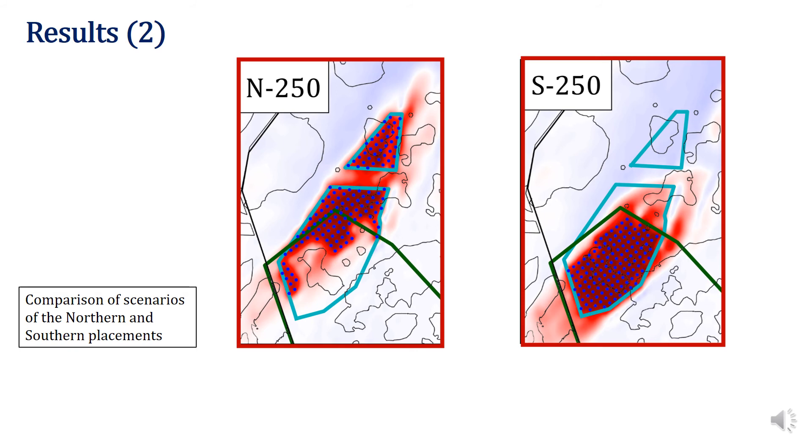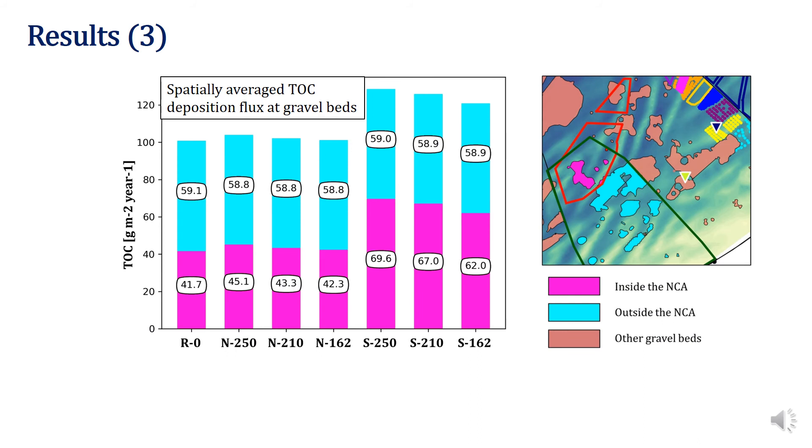If we compare the northern placement on the left-hand side and the southern on the right-hand side, we will see that the gravel beds, shown as transparent polygons, will be severely affected by the top deposition flux in case of the southern placement, while in case of the northern placement, the increase is rather moderate. To further quantify it, we have calculated the yearly spatially averaged top flux on the gravel beds for each of the scenarios. The results are presented on the bar plot on the left-hand side, where R0 stands for the reference scenario without any wind farm. There are three scenarios for northern and three scenarios for the southern placement. In case of the southern placement, the top flux over the gravel beds will increase by more than 50% compared to the reference scenario, while in case of the northern placement, this increase will not exceed 10%.